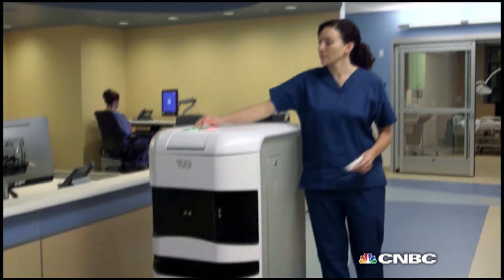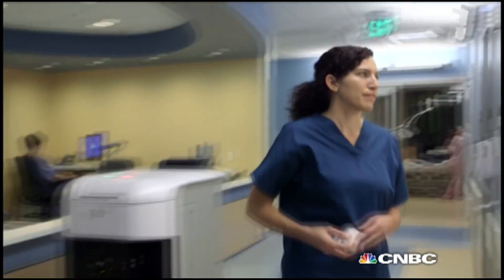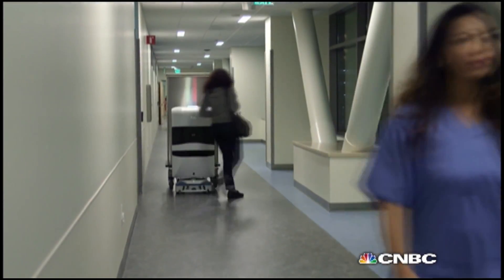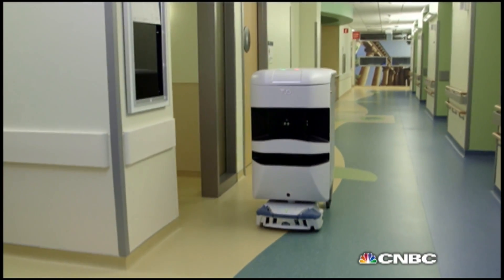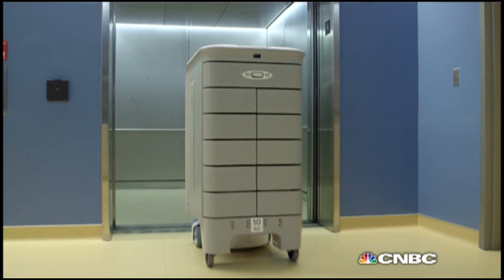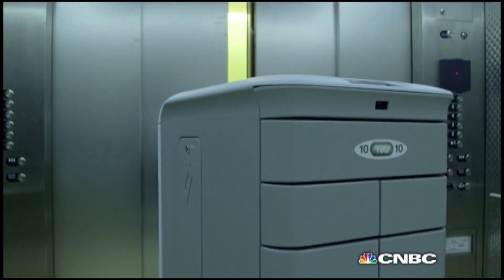But that doesn't mean it can't play well with colleagues. As the robot navigates through the hospital, it makes people aware of what it's doing. There are certain voice commands it will say as it travels — if somebody gets in its way, it'll kindly ask them to move aside. As it's waiting for an elevator, it'll tell people it is waiting for an elevator.